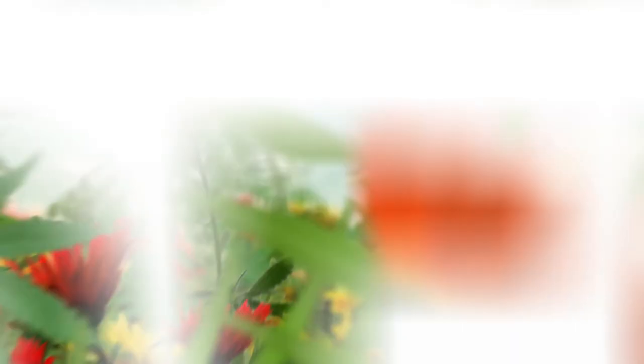Thank you for watching Let's Talk Gardening — please join us again on the next one. Let's Talk Gardening was proudly brought to you by Effecto — Effecto garden and home pest control.